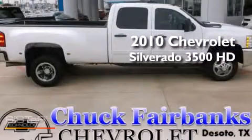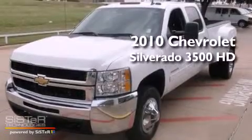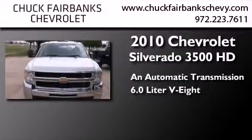This is a certified pre-owned 2010 Chevrolet Silverado 3500 HD. This truck has an automatic transmission and a 6.0 liter V8.